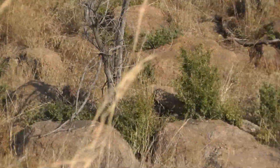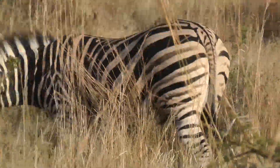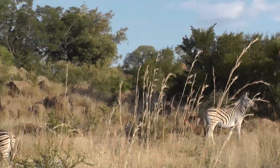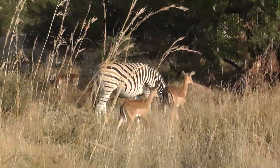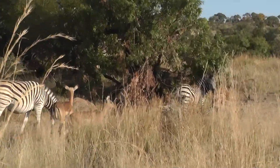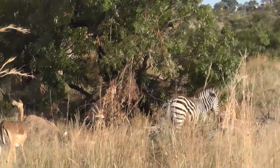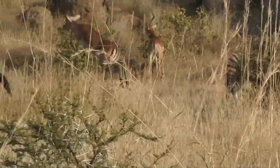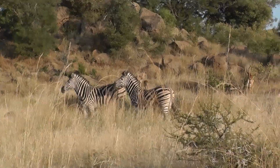Here you have one ram and all those females. He's going to try and keep those females in his territory for as long as he can, so he can mate with as many of them as possible. You see these little black spots on the bottom of their back legs? Those are metatarsal glands. When they get chased and disperse in all directions, they emit a pheromone from those — it helps them locate each other afterwards.